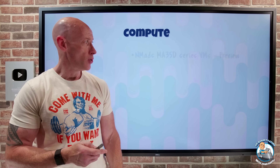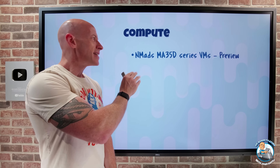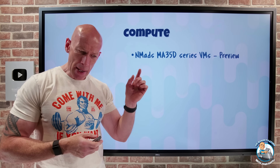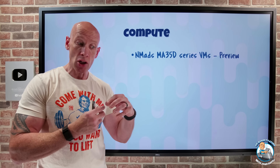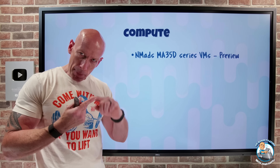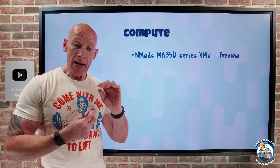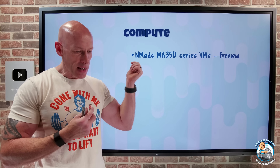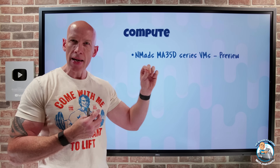On to what's new on the compute side. We have the NMADS MA35D series virtual machines in preview. This is really the first Azure VM SKU that uses specialized hardware — specifically an ASIC, an application-specific integrated circuit which is a video processing unit. It has eight gigabytes of memory and it's the X-Link MA35D Supernova — think of it as a high-performance media accelerator card.